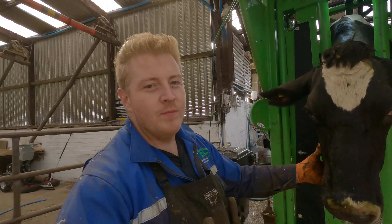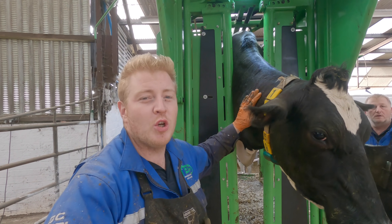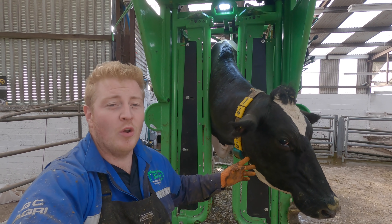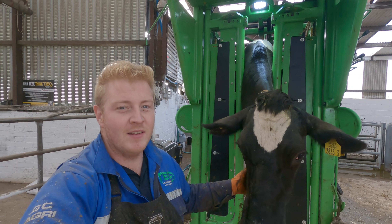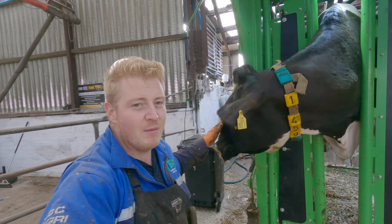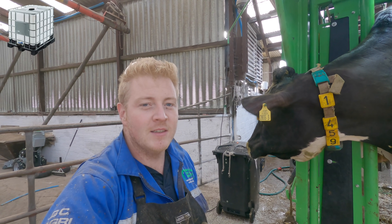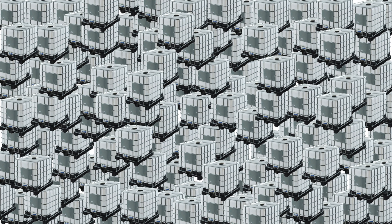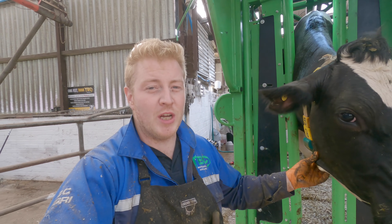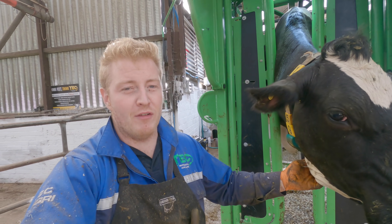This cow that we've got on the crush here, 14-59 — she's a special cow. She has given 120 tonnes of milk in her life — that's 120,000 litre tanks. So just to put that into perspective, that really is a lot of cappuccinos, lattes, milkshakes, or whatever it is you're into.